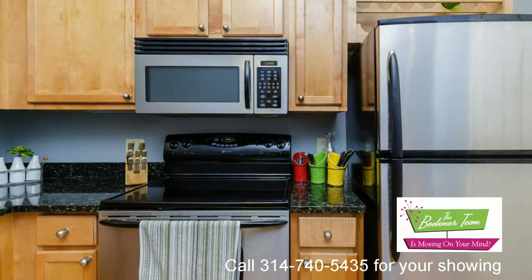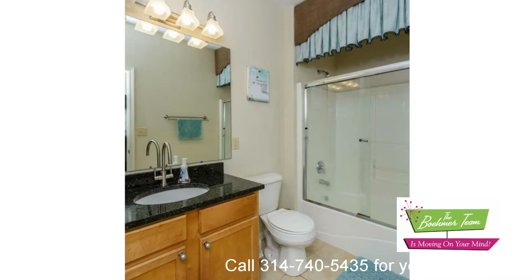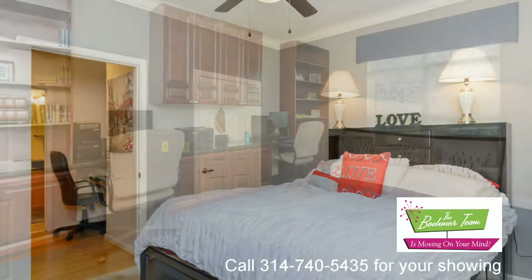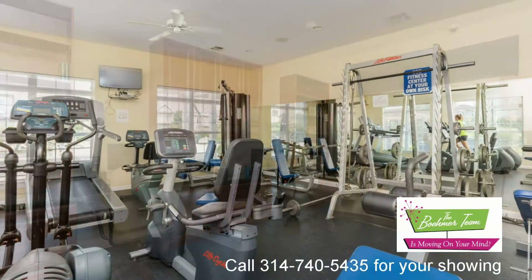Additional features include stainless steel appliances, electric range, dishwasher, washer and dryer, ceramic tile flooring in the bathroom, garden tub, shower, granite vanity tops, a desk workstation, walk-in closet with custom shelving, six panel doors, and so much more.